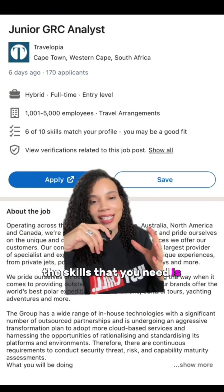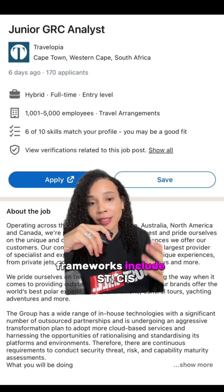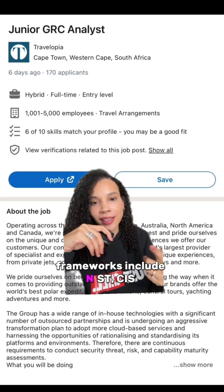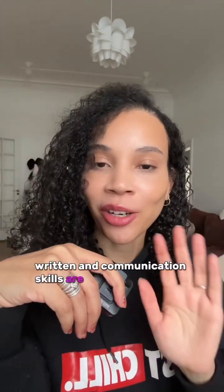The skills that you need is understanding different compliance standards and frameworks to be followed. Frameworks include NIST, CIS, and ISO — these are pretty common across the cybersecurity landscape. Finally, written and communication skills are important.